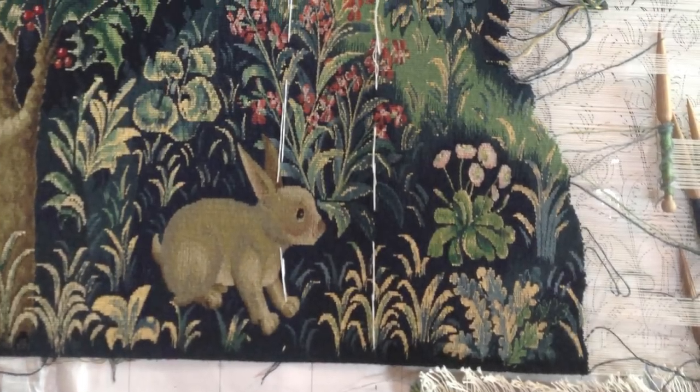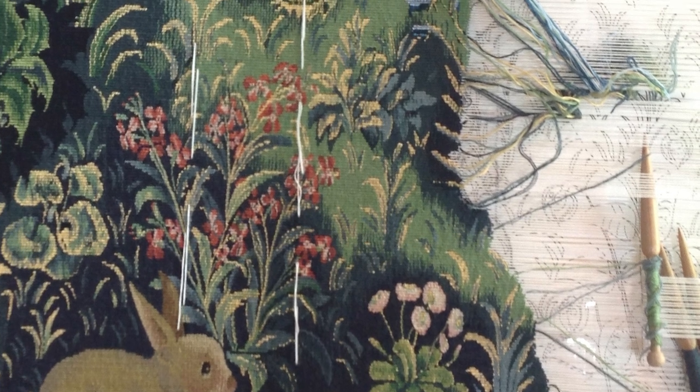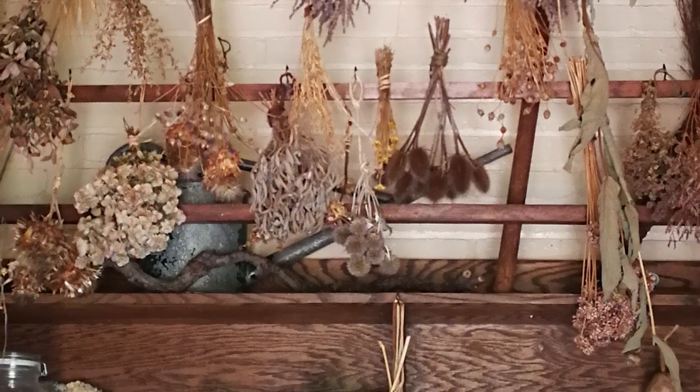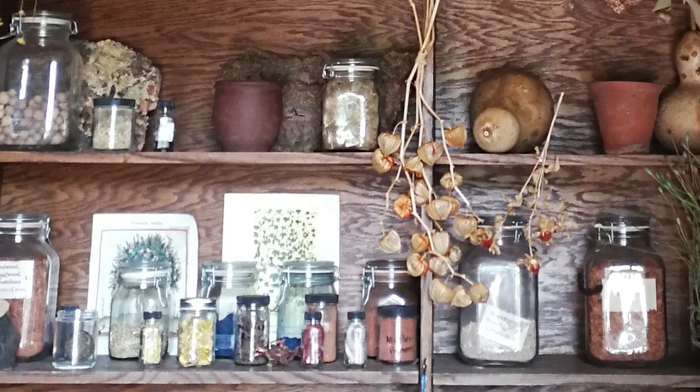Using the technique of needlepoint, the weavers who created the tapestries used a combination of wool, silk and metal thread, and dyes made from natural sources like plants, insects and minerals, giving them a unique and rich colour palette.